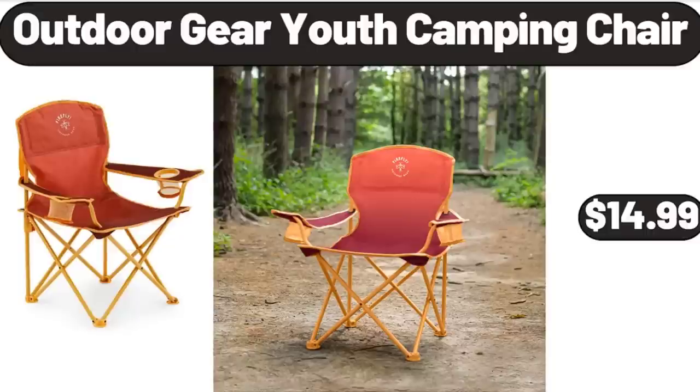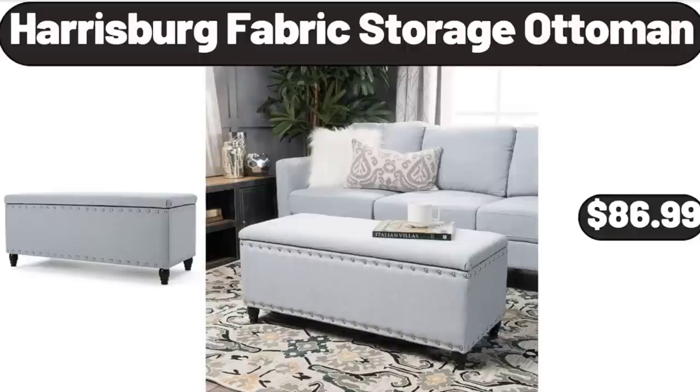Outdoor Gear Youth Camping Chair, $14.99. Harrisburg Fabric Storage Ottoman, $86.99.